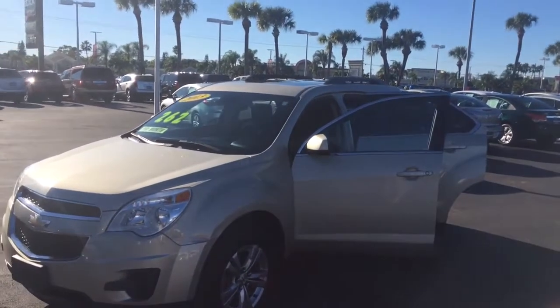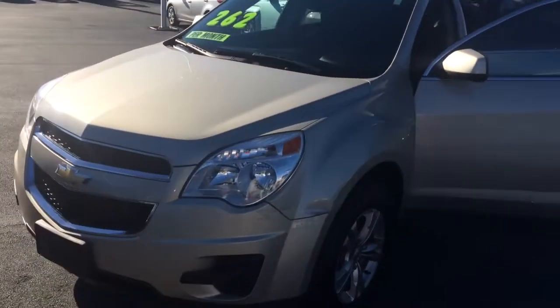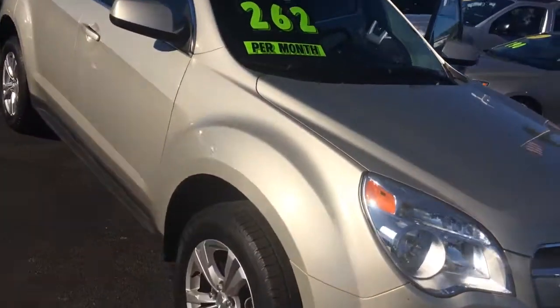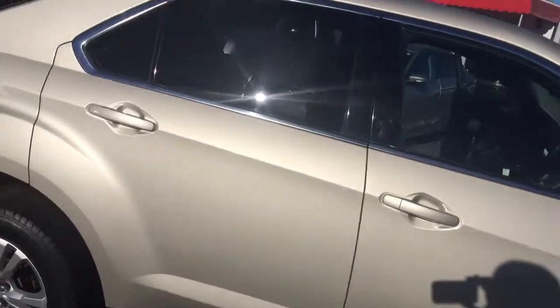Hi, this is Jack over at Carl's Buick GMC in Sturrith. I just wanted to send you a video of the 2013 Equinox LT. Tires are in good condition.